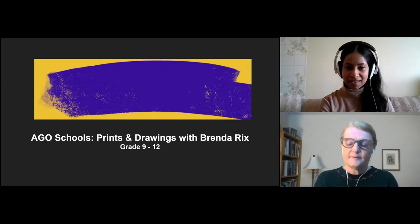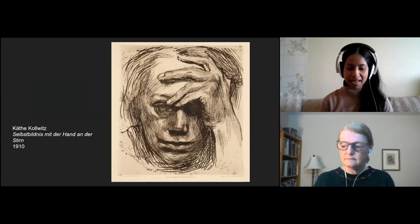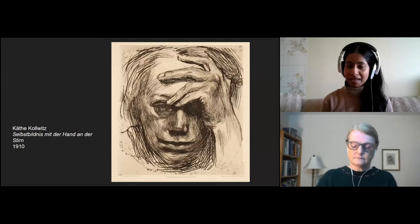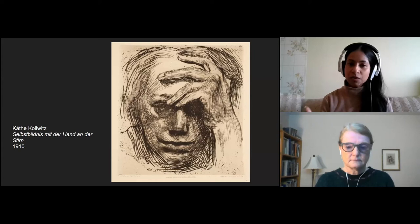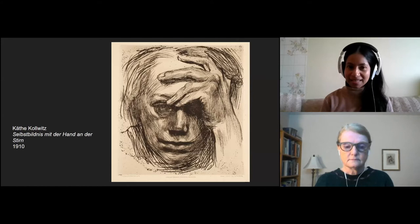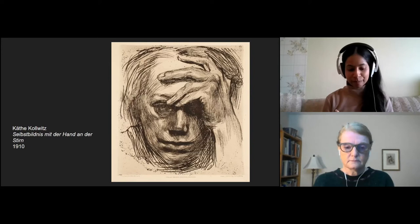Here is our first work of art. It's an etching made in the year 1910 by Käthe Kollwitz. Etching is a type of printmaking where one begins with a sheet of metal — in this case, copper. The copper is coated with an acid-resistant material called the ground. The artist would have used a sharp needle-like instrument to draw into the ground, scraping away parts of the acid-resistant material. The lines would then be etched or bitten into the metal. The copper plate would be inked and then pressed onto paper, making it possible to generate many, many prints from a single plate.